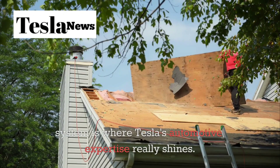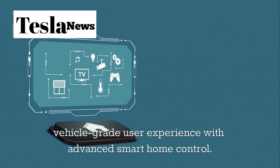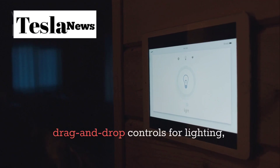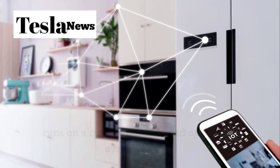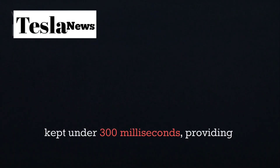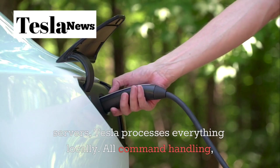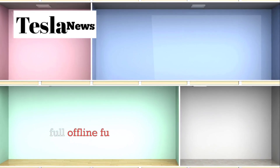The control system is where Tesla's automotive expertise really shines. They've created a unified interface combining vehicle-grade user experience with advanced smart home control, accessible through a flush-mounted touchscreen and a companion smartphone app. It features intuitive drag-and-drop controls for lighting, room layout, and power distribution in real-time. The system runs on a custom Linux-based operating system similar to Tesla's in-car platforms, with input-to-action response times under 300 milliseconds. Crucially, unlike most smart homes that rely on cloud servers, Tesla processes everything locally — all command handling, sensor input, and actuator control happen within the house itself, improving speed and privacy while enabling full offline functionality.